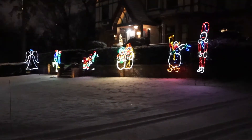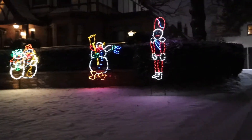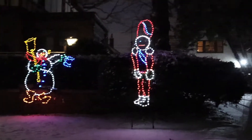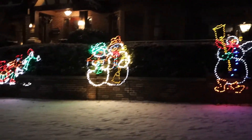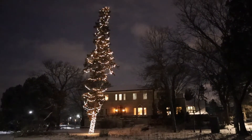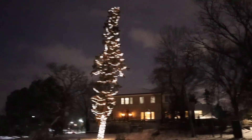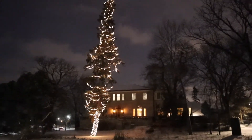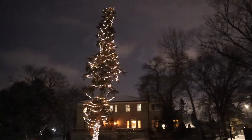I spotted these characters on my run yesterday and I was like, okay, I gotta get these guys. I just love these. I have no idea how they get this whole tree wrapped in lights or how long it takes. It's such a tall tree and it always looks good every Christmas season.